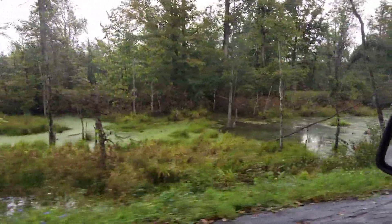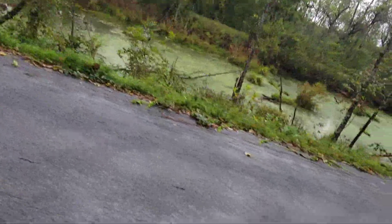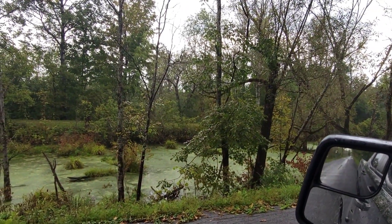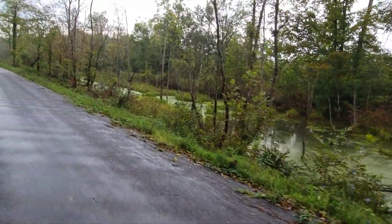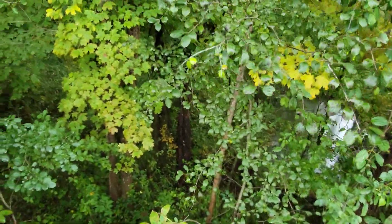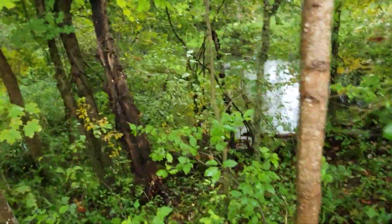I'm at the culvert. Let's check out this culvert. There's Stony Creek. This is the culvert that kind of kicked me to the next level when it comes to wanting to see things.